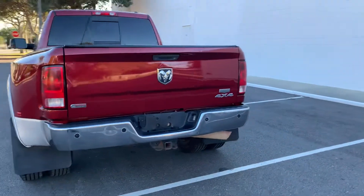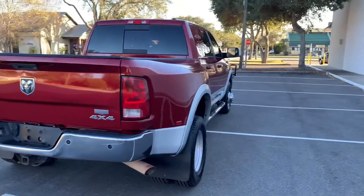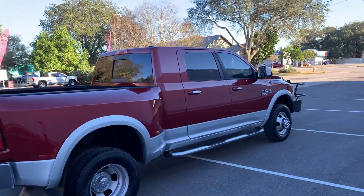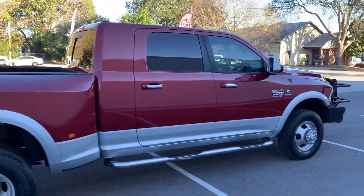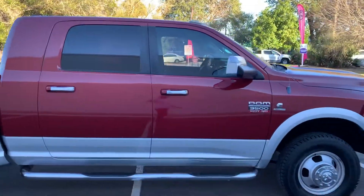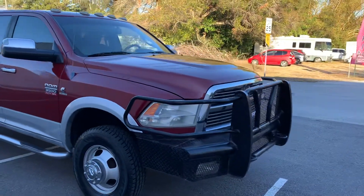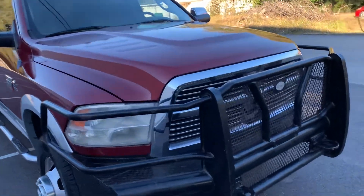Paint is in excellent shape. This is a high-output Cummins — I believe those are tuned to about 800 pound-feet of torque. You've got to love the Mega Cabs. Ranch hand bumper up front.